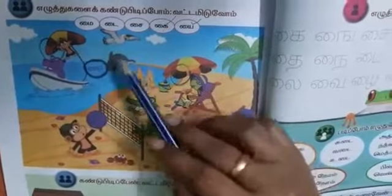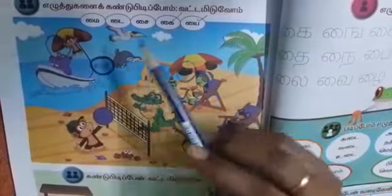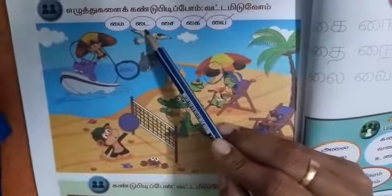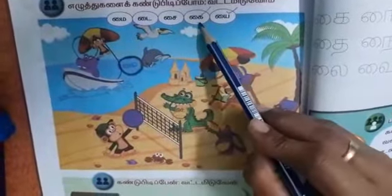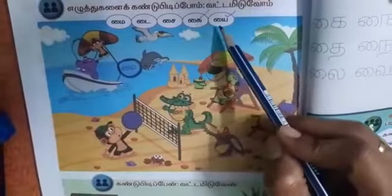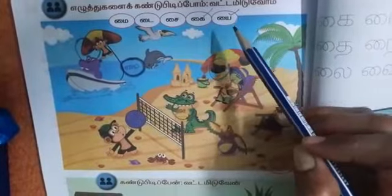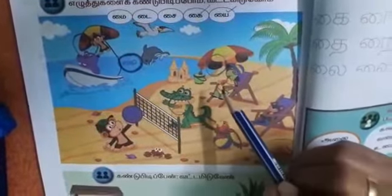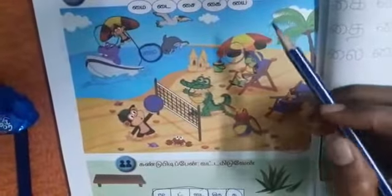What are the letters we are going to find out here? The first one: maik. Number 2: tai. Number 3: sai. Number 4: kai. Number 5: ei. These are the 5 letters we are going to find out in the seashore — they are hiding there and we are going to find them.